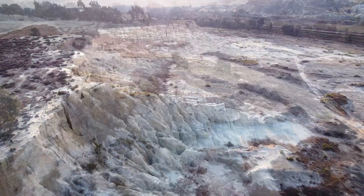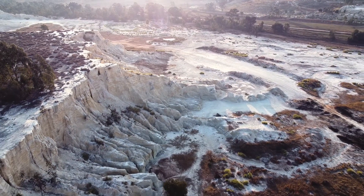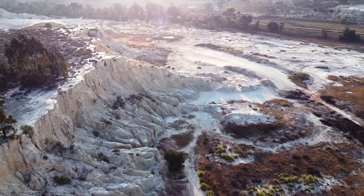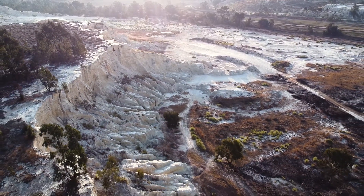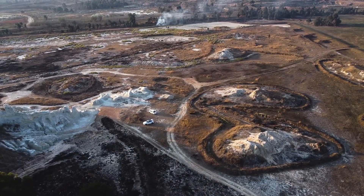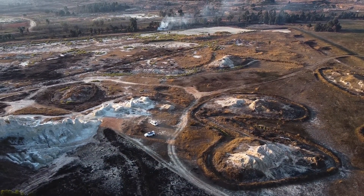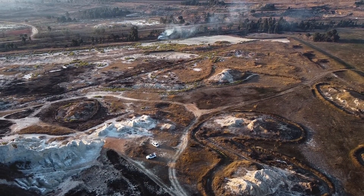Fast forward to modern times, when the discovery of gold in the Witwatersrand Basin led to a gold rush, transforming the region economically and socially. The mining of these deposits became a story of technological innovation. South African gold mines are among the deepest in the world, with some reaching depths of over 4 kilometres, presenting unprecedented engineering challenges and pushing the boundaries of mining technology.